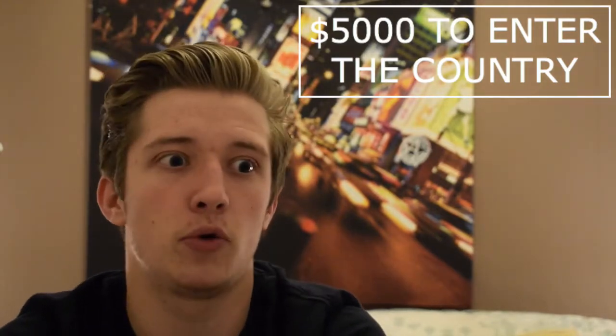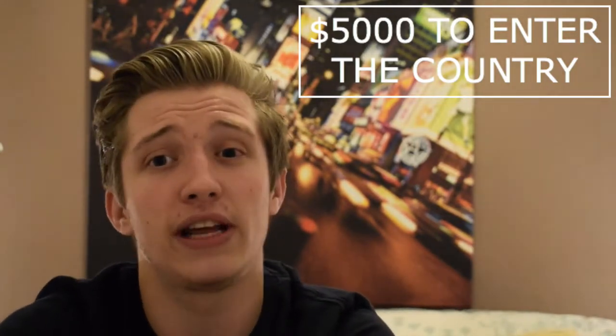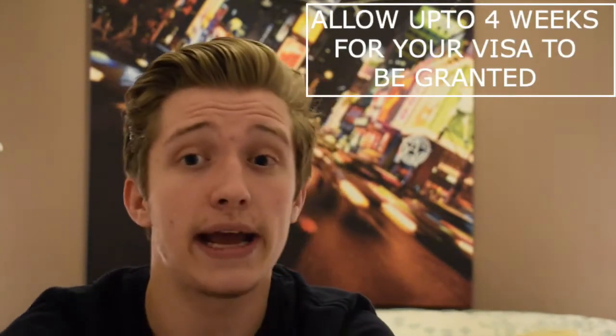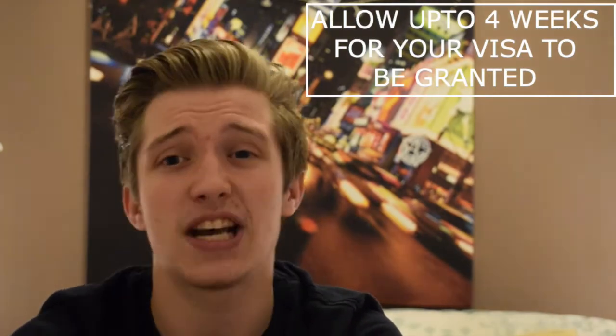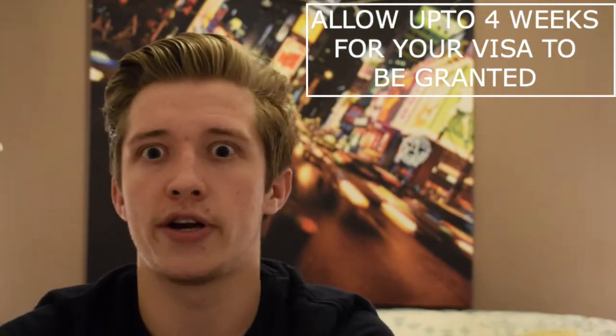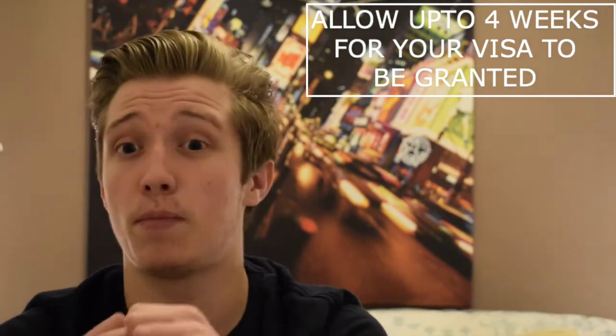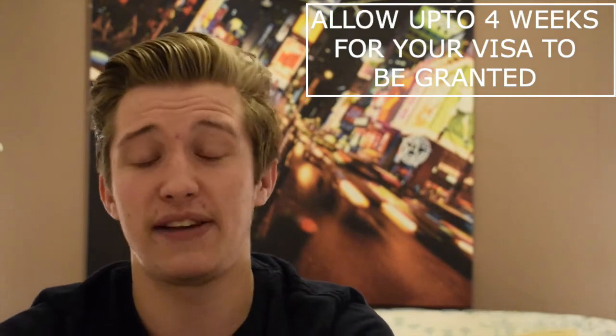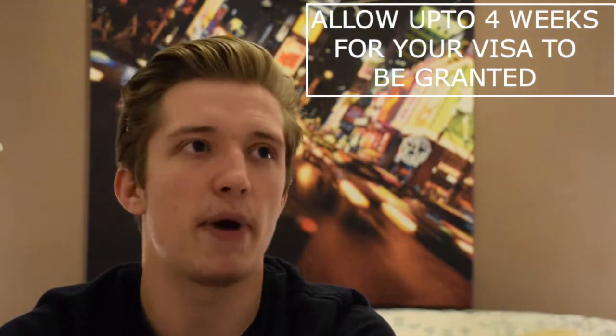If you don't have enough funds they are within their legal right to refuse entry, so I'd highly recommend taking as much as you can to fund your travels. A working holiday visa roughly takes about 4 weeks to be granted, although everyone I know including me and my girlfriend only had to wait about 48 hours. So leave yourself plenty of time just in case, but it is done pretty quickly.